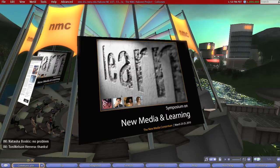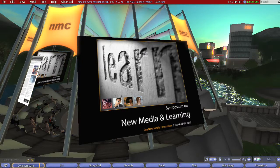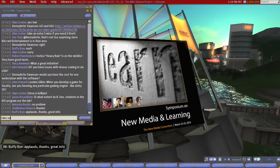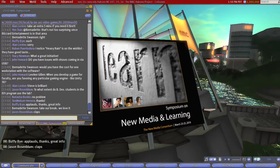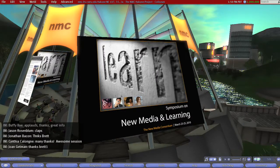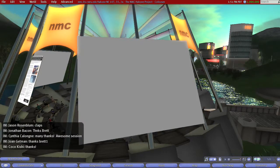Thank you, Brett, for bringing us the broad landscape of gaming that's going on at Penn State. It's great what's going on, especially when you consider that you're doing it across all those campuses. Thank you for having me, and I'm sorry I went over a little bit. We do have about ten minutes before the last session of the symposium — Tom Caswell and Marion Jensen will be talking to us about Twistery.